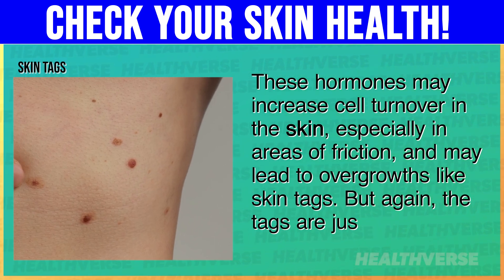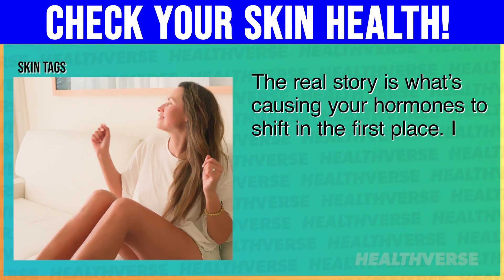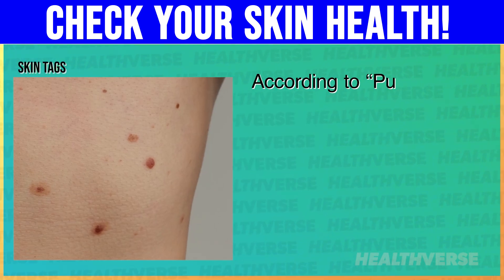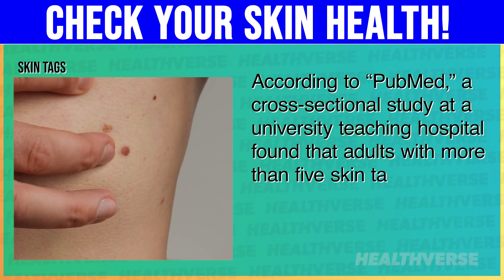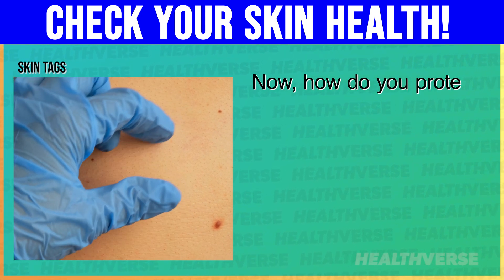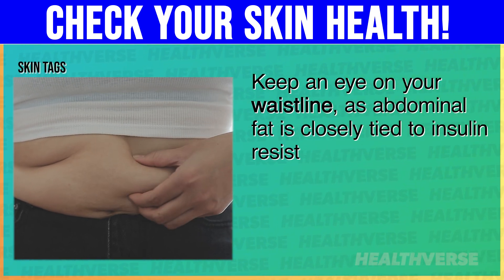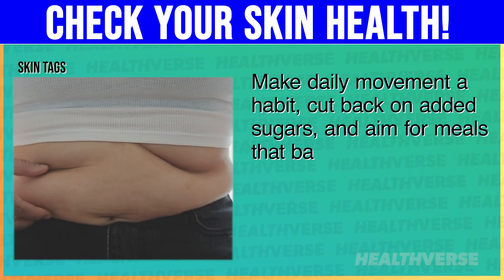But again, the tags are just the tip of the iceberg. The real story is what's causing your hormones to shift in the first place. If left unchecked, chronic hormonal imbalances may affect metabolism, reproductive health, and even mood stability. According to PubMed, a cross-sectional study at a university teaching hospital found that adults with more than 5 skin tags on the neck or underarms were significantly more likely to have insulin resistance. To protect your health, keep an eye on your waistline, as abdominal fat is closely tied to insulin resistance. Make daily movement a habit, cut back on added sugars, and aim for meals that balance protein, fiber, and healthy fats.